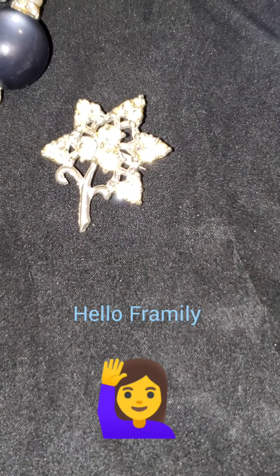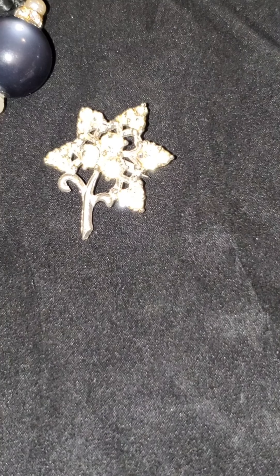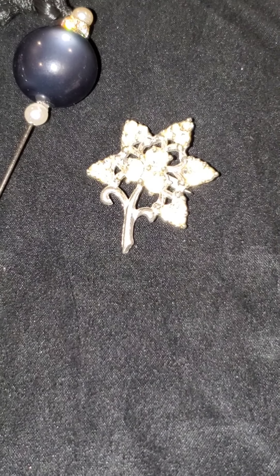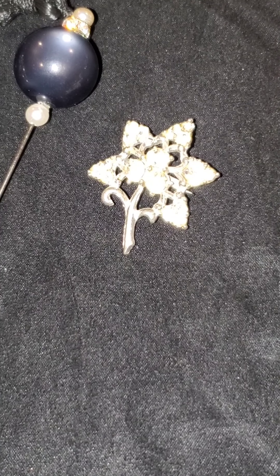Good evening, Framily. Welcome to Spicy Dames Vintage Jewels. I have some pretty awesome stuff to show you guys tonight.